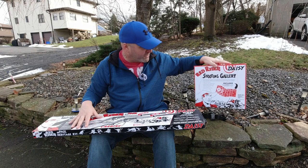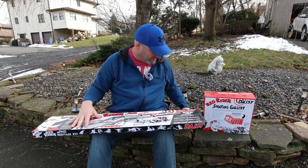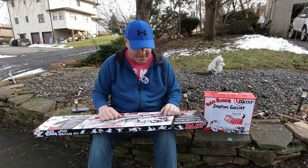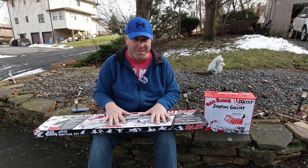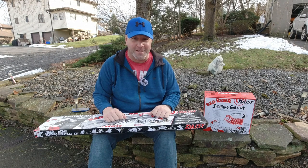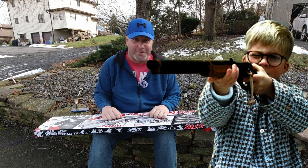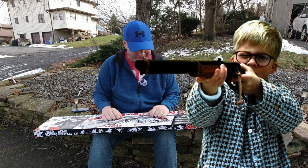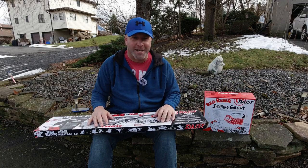We also have a Red Rider shooting gallery and a container full of BBs. I'm going to let you know how I obtained everything, then go over all the items up close and show you what you get. I'll cover all the details, and especially we're going to have some fun shooting at the targets. We're going to make sure we don't shoot our eye out like Ralphie in A Christmas Story. So come along with me and let's do it together.